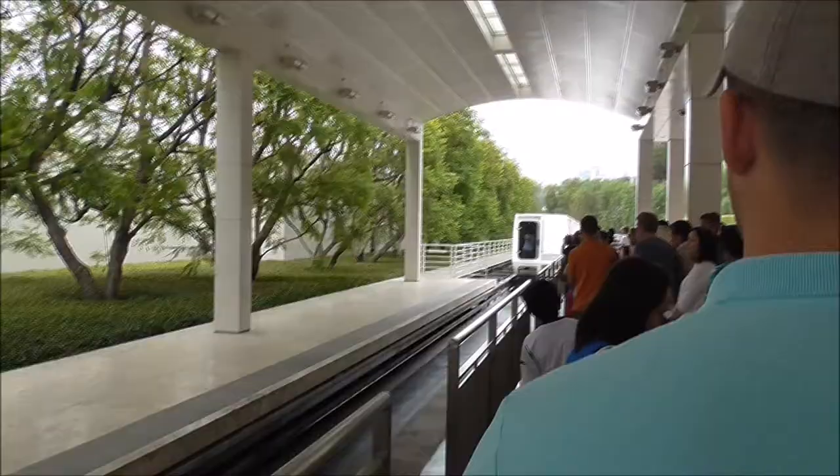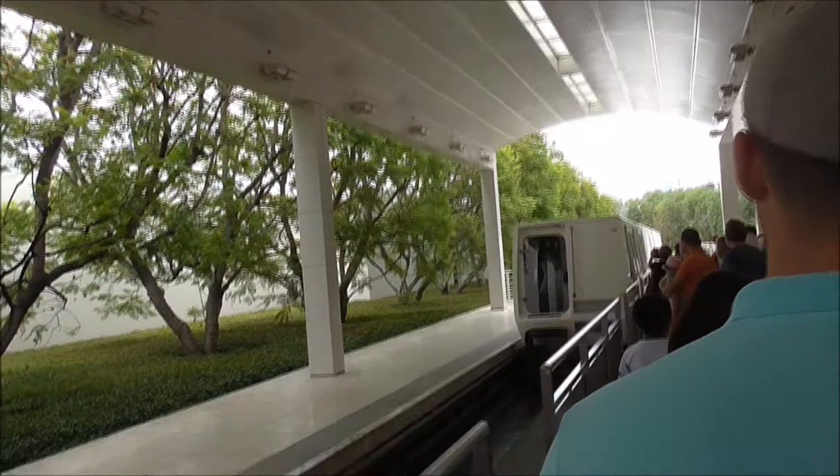Shuttle line for the Getty Center. I just got in trouble.